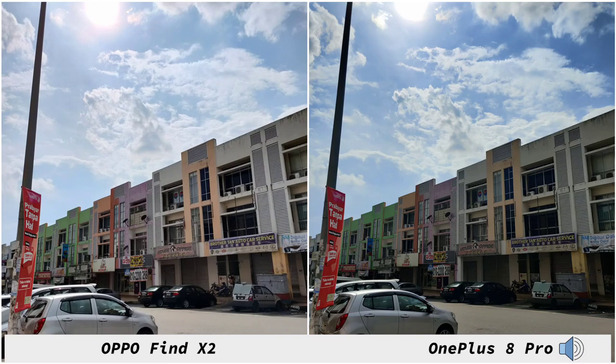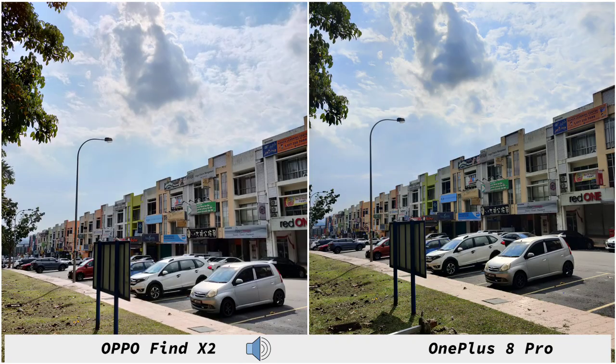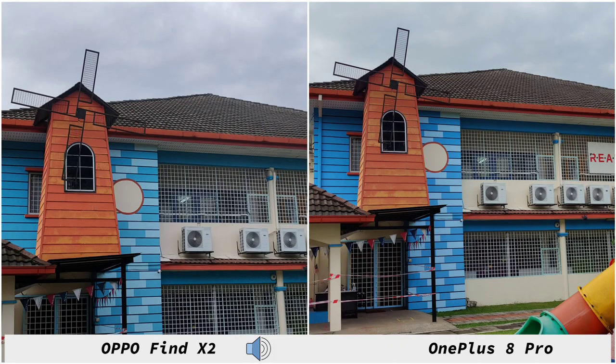With all of these camera tests we have to nitpick all the phones, and it's no different with the OPPO Find X2 and OnePlus 8 Pro. They give you very good results but we have to find some flaws to make this an interesting comparison. In broad daylight the OnePlus 8 Pro controls dynamic range better than the OPPO Find X2, which blows up shadows and skies, losing some details. Colors are very similar, and cropping in, the 8 Pro does a little bit better with details, though it's a small difference.